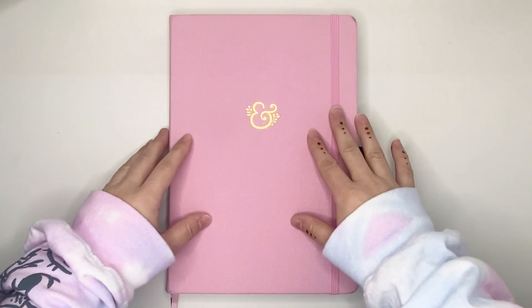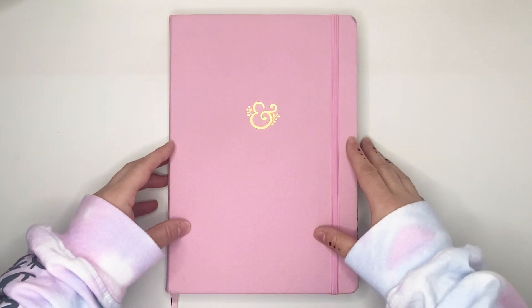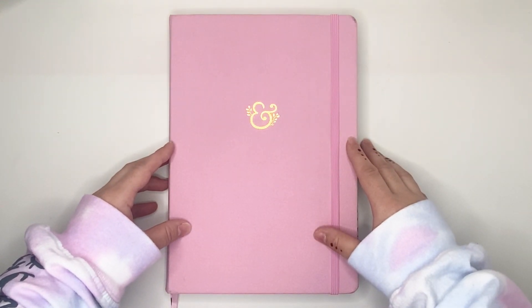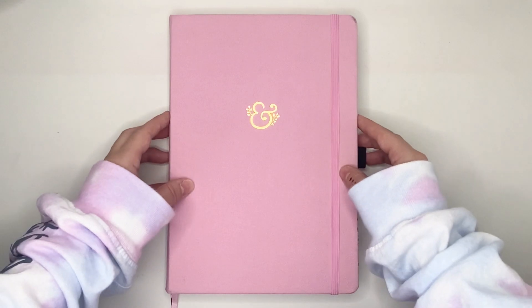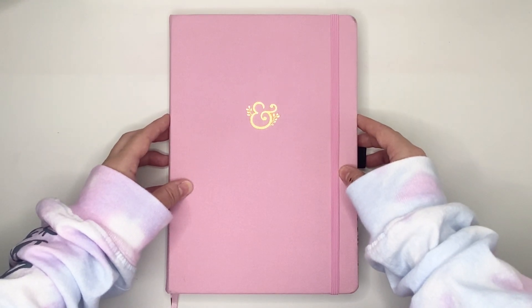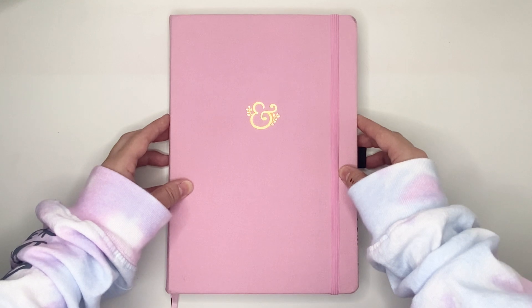Hello everyone, my name is Jennifer and welcome to Best Kept Plans. Today's video is going to be a plan with me for the week of November 28th through December 4th, 2022 in my B5 Archer & Olive notebook. If you're interested in seeing that, please stick around.